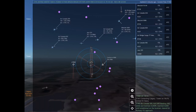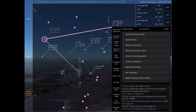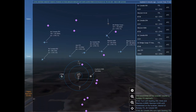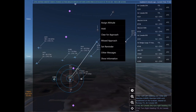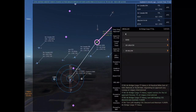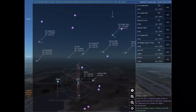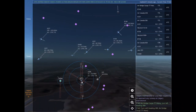Air Canada 585, turn left heading 200, climb and maintain 6,000. Maintain 6,000 until established on the localizer. Cleared ILS Runway 17 left approach. Turn left heading 200, climb and maintain 6,000. Maintain 6,000 until established on the localizer. Cleared ILS Runway 17 left. Air Canada 585. Air Canada 204, turn right heading 170.